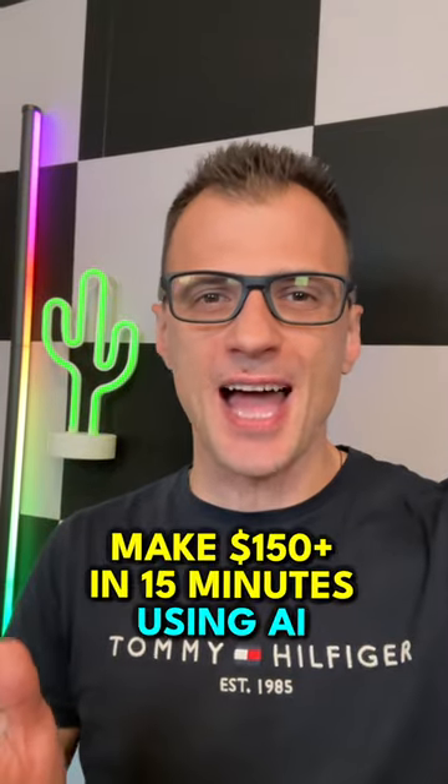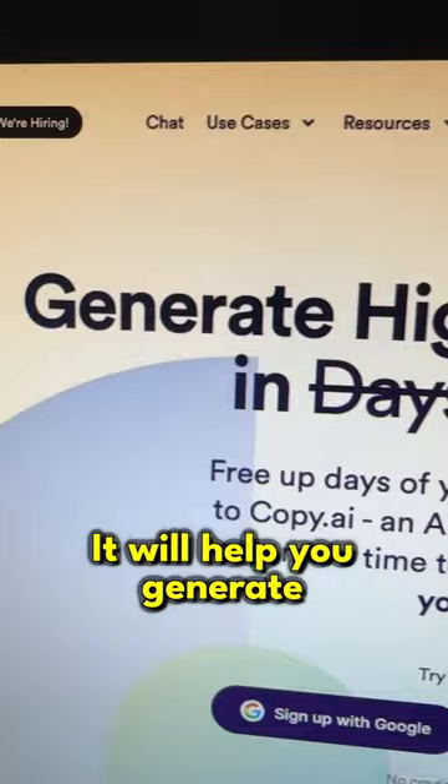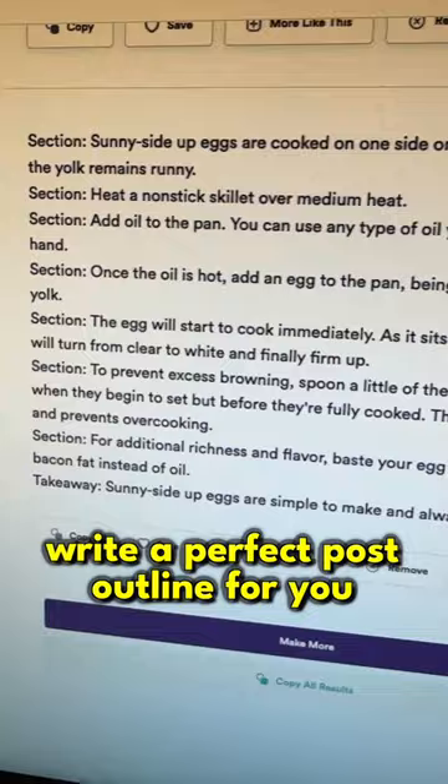Here is how you can make $150 in 15 minutes using AI. Step one is go to copy.ai — this will help you generate high quality blog posts in just minutes. Then enter a couple of instructions like this, and copy.ai will write a perfect blog article outlined for us in just a few seconds.